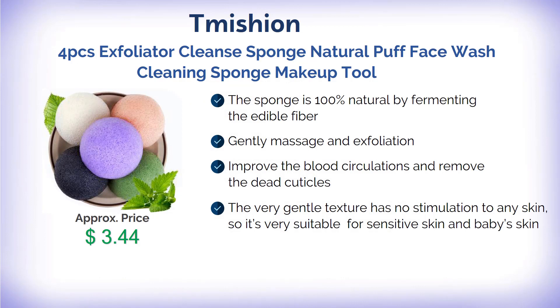The sponge is 100% natural, made by fermenting edible fiber. It gently massages and exfoliates, improving blood circulation and removing dead cuticles. The very gentle texture has no stimulation to any skin type, making it very suitable for sensitive skin and baby skin.